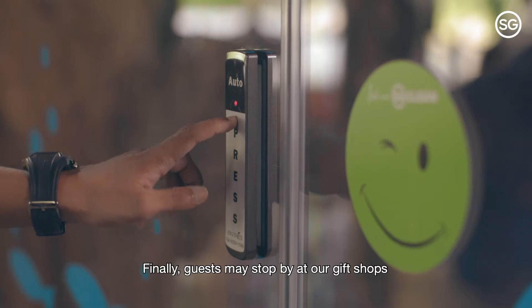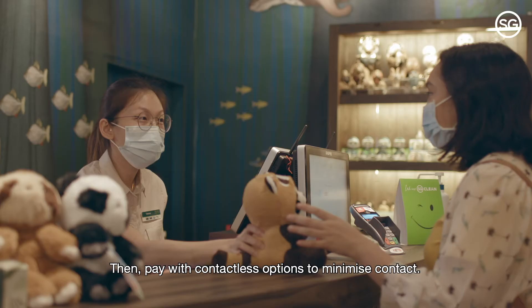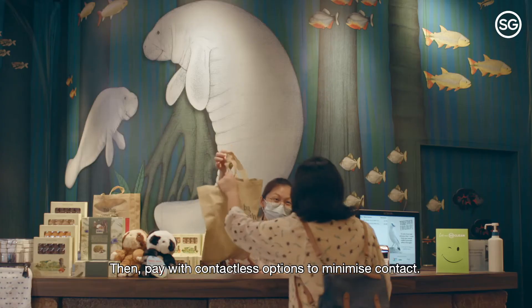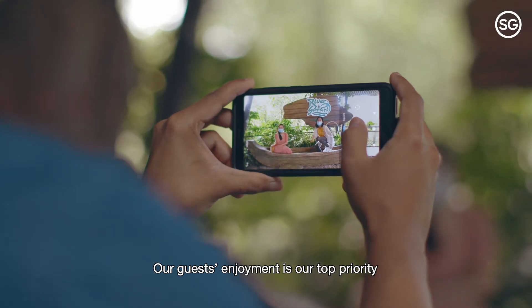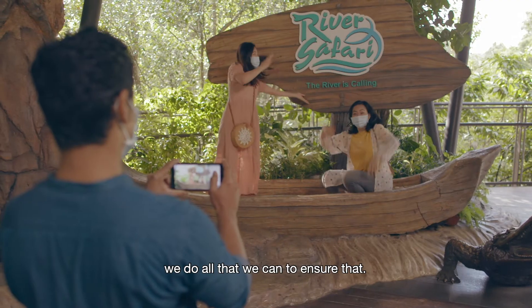Finally, guests may stop by at our gift shops to pick up something to remember their trip, and pay with contactless options to minimise contact. Our guests' enjoyment is our top priority and thanks to the SG Clean Certification, we do all that we can to ensure that.